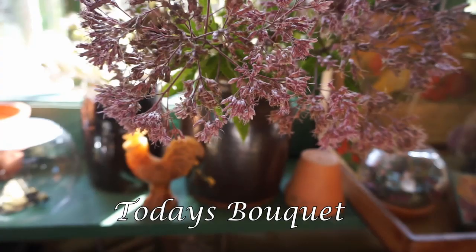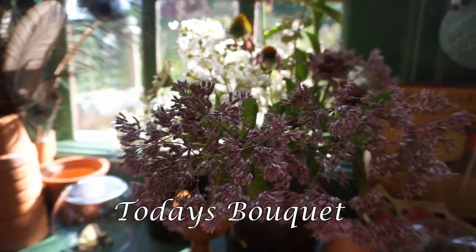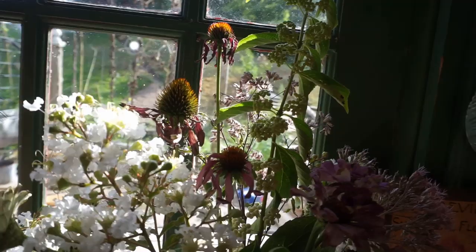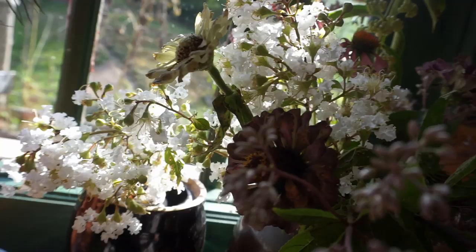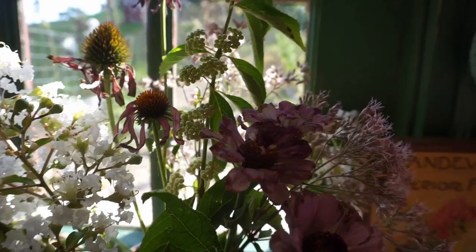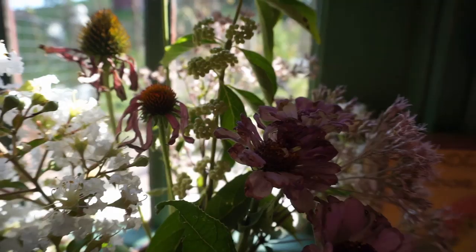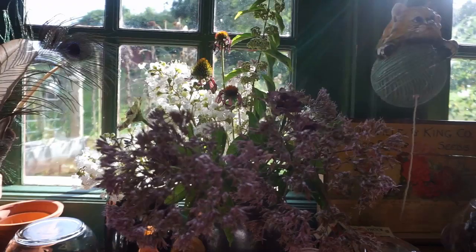Last but not least for today in our future garden room, we have Joe Pye in our bouquet, some fading coneflower tops — which I really love for their rusty color — some crepe myrtle in white, some fading zinnias, and this beautiful beautyberry bush, which creates wonderful little pearly white berries. So until next time in Hopalong Hollow, where we'll be doing some fall planting, this is Geri — and I'll see you next time. Goodbye!